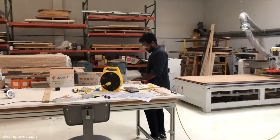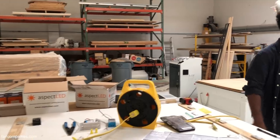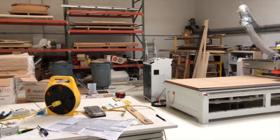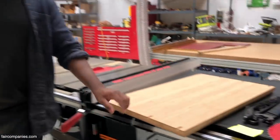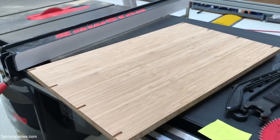So there you go — from working with software to doing some manual work. These are cut on the CNC actually, but I'm just modifying them slightly.